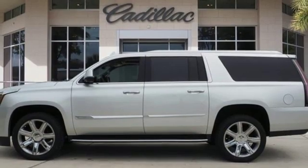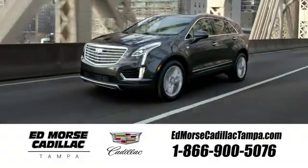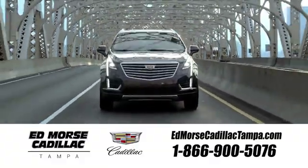Cadillac is driving the world forward. Stop in for a test drive and make it yours today. Visit our website at EdmorseCadillacTampa.com or call us today. For value and for service, it's Edmorse.